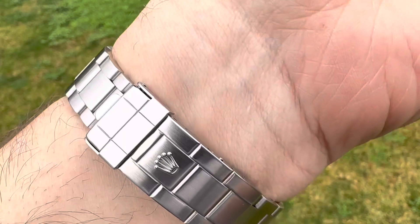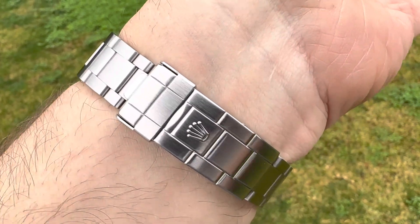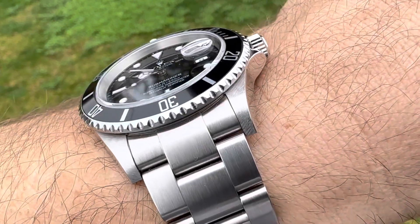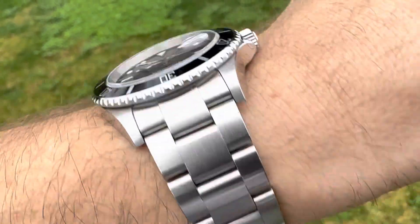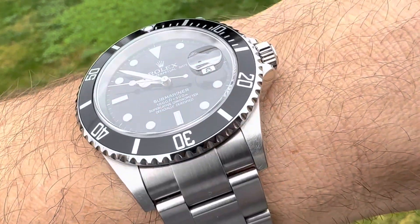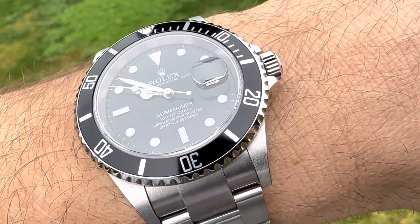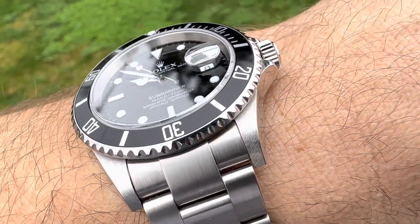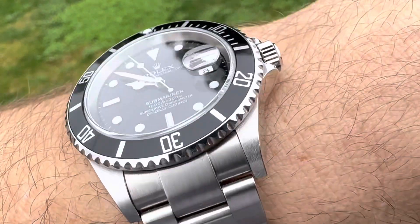You have all stainless steel — 904 stainless steel to be exact. Highly anti-corrosive. You have 300 meters of water resistance, which will work for real diving or all the desk diving you want to do.